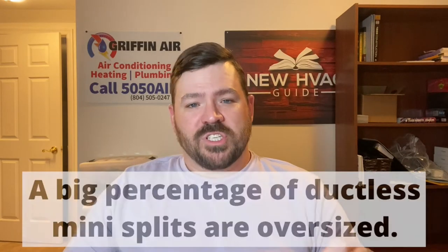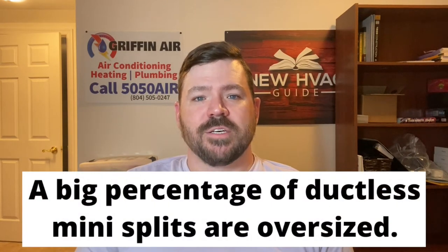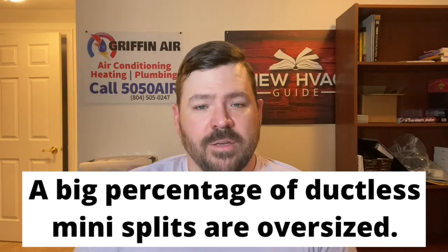Hey guys, Josh here. We're Griffin Air, serving the Middle Peninsula and the Northern Neck of Virginia. I wanted to do a video on ductless units because this is something that I have realized, just from our experience, that a lot of folks don't know. To start out, I'm going to make a statement that might surprise you: a percentage of ductless systems are oversized.